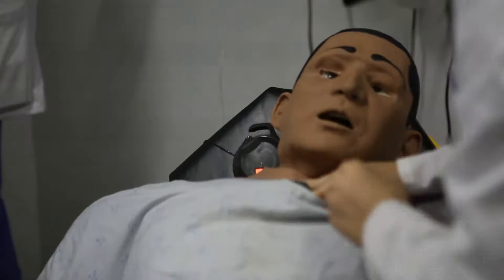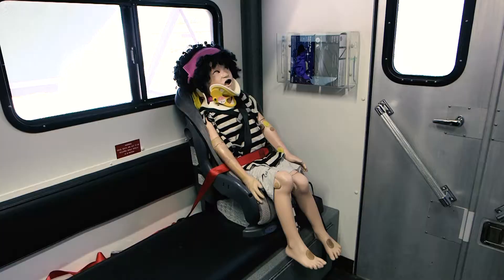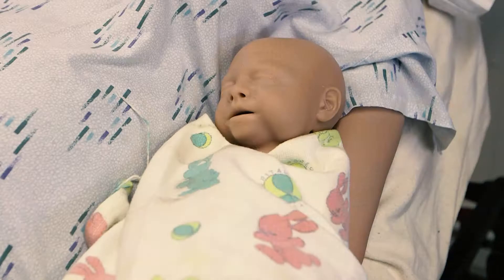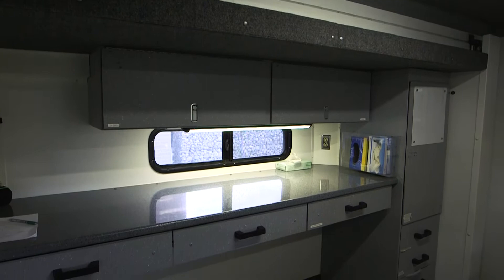We have scenarios that range from birth to geriatric patients. During your time with us, there are various simulators that you may encounter. We currently have one adult, one pediatric, one infant, one newborn, and one birthing mannequin.